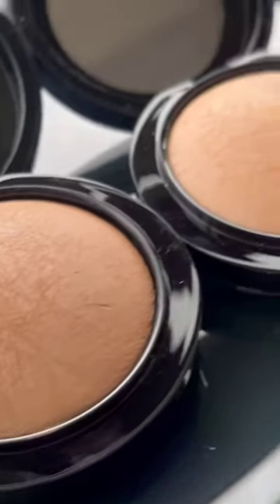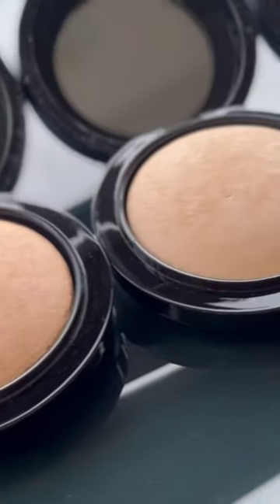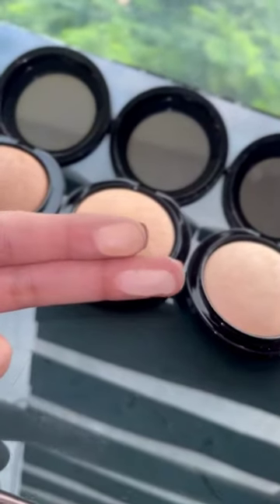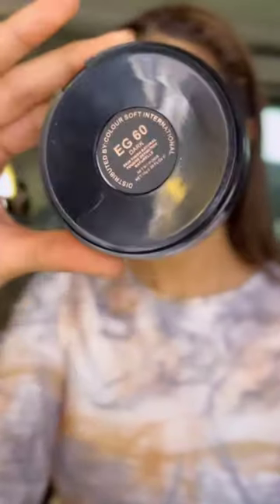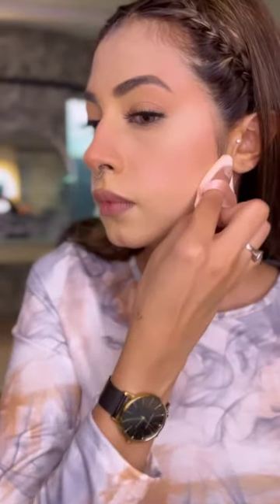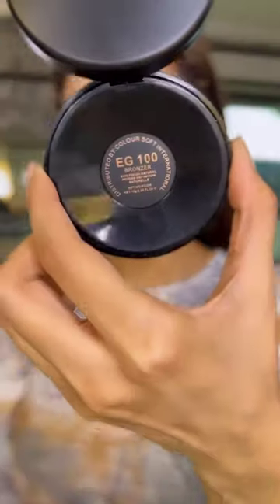Hi everyone, I got my hands on these amazing compacts from Europe Girl Cosmetics. They have a seamless shine to them that helps you add a natural glow to your makeup. The coverage is so amazing that it does not leave any white cast, powdery effect, or cakiness. The best part is that it comes in so many shades that you won't have any problem choosing your exact shade. Try them and thank me later.